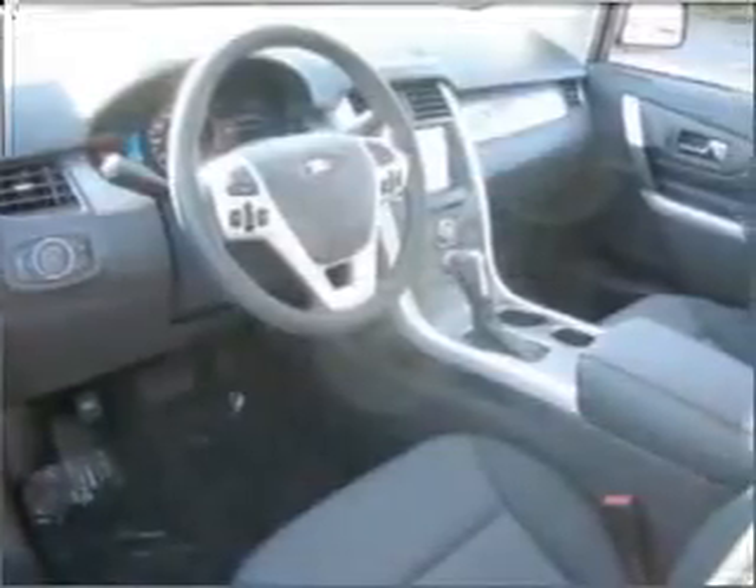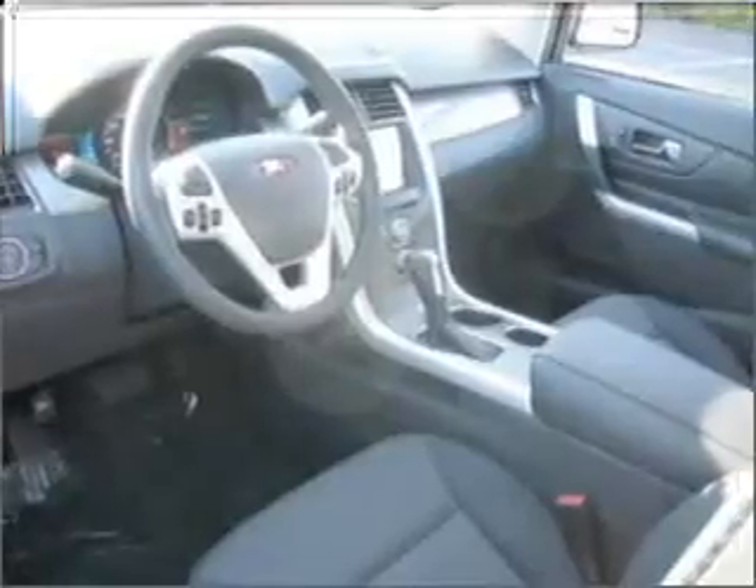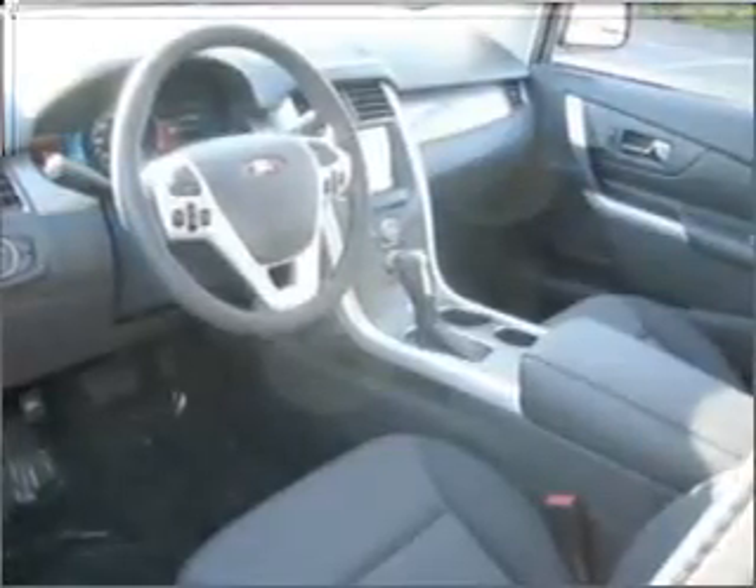Air conditioning, power door locks, power windows, power steering, cruise control, power mirrors, and AM-FM stereo with a CD player. If safety is a high priority, rest assured knowing these top safety components are included.